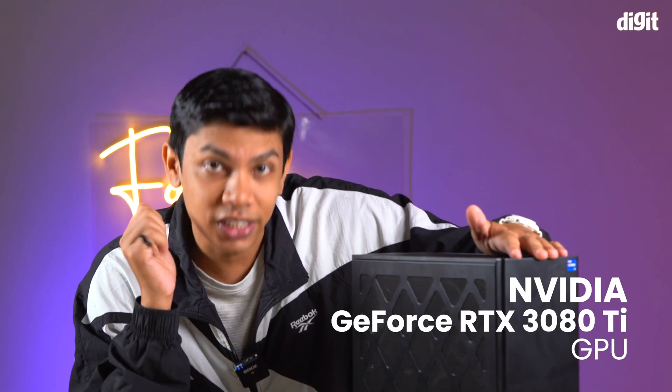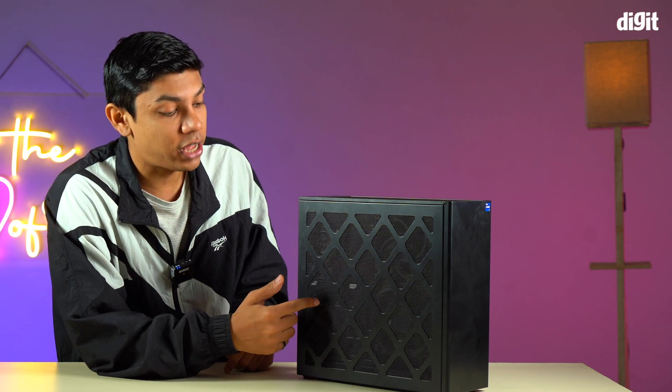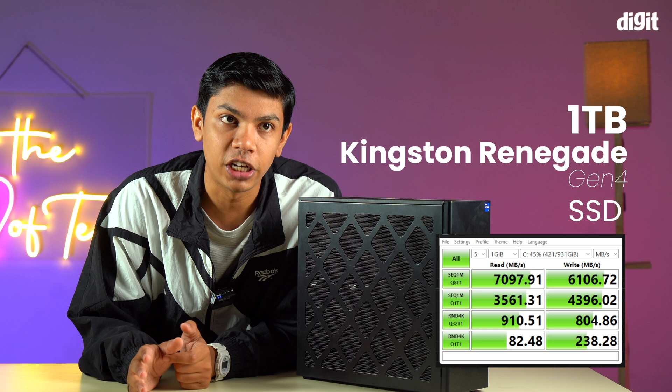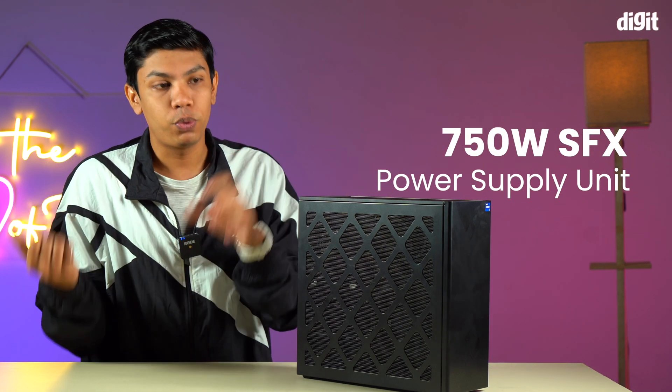This thing has also got a full-size RTX 3080 Ti. I cannot believe how many things are installed already. Coming to the other specifications, this thing is currently having a terabyte of Kingston Renegade Gen 4 Solid State Drive, and also has got a 750W SFX power supply unit.